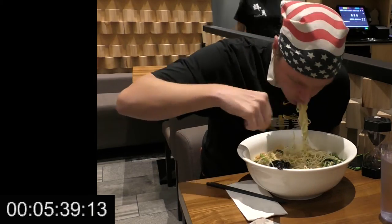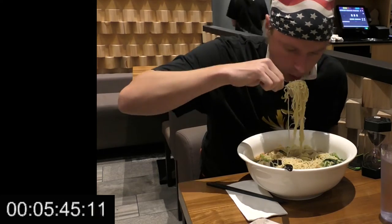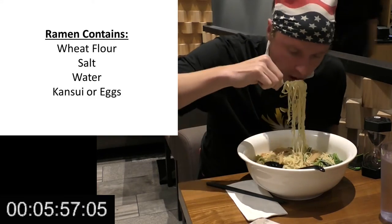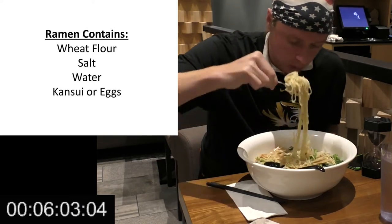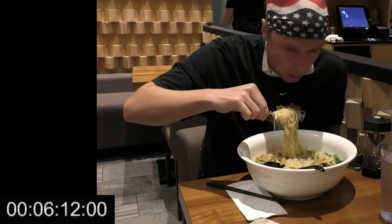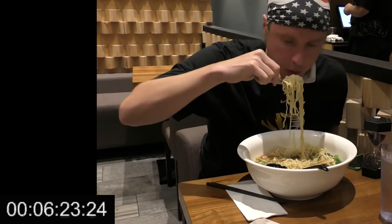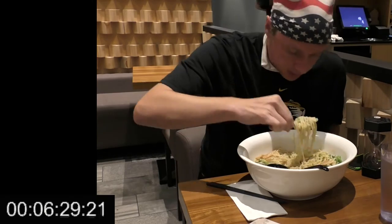In addition to being made from a different type of flour, ramen noodles also contain a mineral water called kansui. This type of water originates most commonly in Mongolia, and it gives the ramen its yellowish color and its dry texture. In the modern world, kansui may not be available everywhere, and eggs are often used to achieve a similar effect.